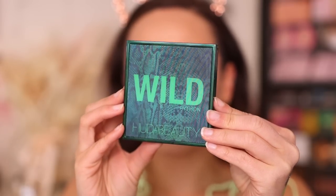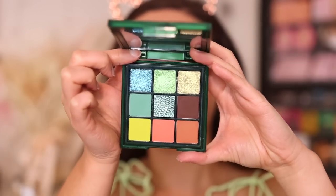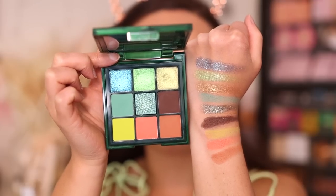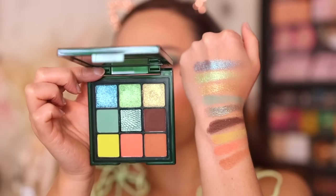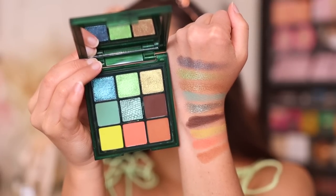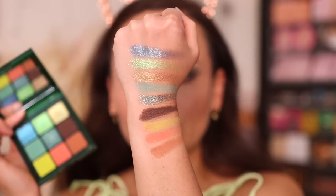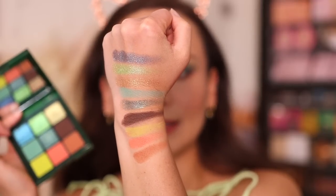Last tutorial today — we are doing the Wild Python. This was definitely the most out-there palette in this launch. We have four shimmers and five mattes. This one has more similar formulations to the Jaguar palette in that there aren't true foiled metallics — the shimmer shades are very glittery. In this one the shadows seemed less creamy than the Chameleon — the mattes are still creamy, but the shimmers seemed a little more sheer and more about the effect they give rather than the opacity. My application suggestion is to focus on the mattes and then layer the corresponding shimmers on top.